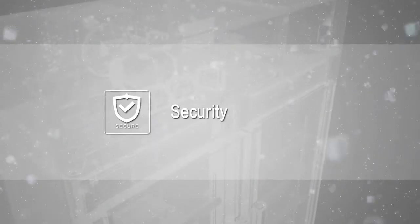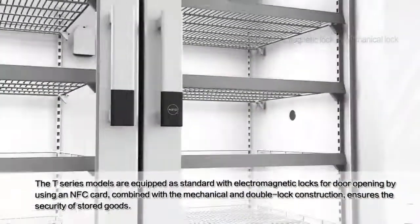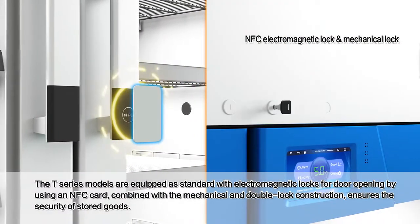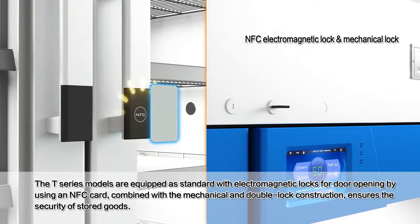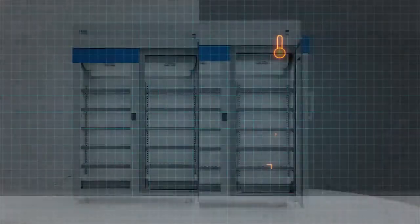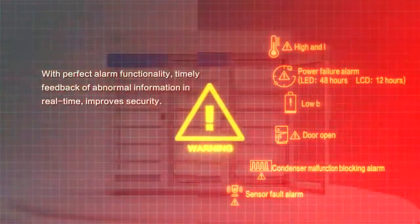Security: the T-Series models are equipped as standard with electromagnetic locks for door opening by using an NFC card, combined with a mechanical and double-lock construction. This ensures the security of stored goods with perfect alarm functionality.